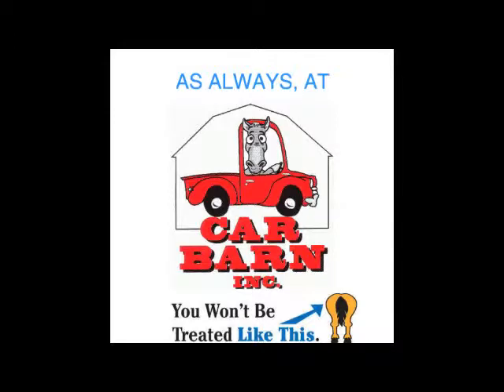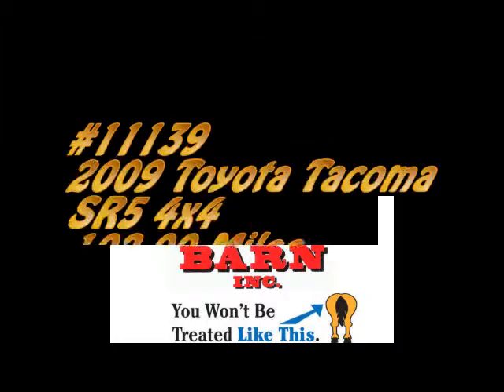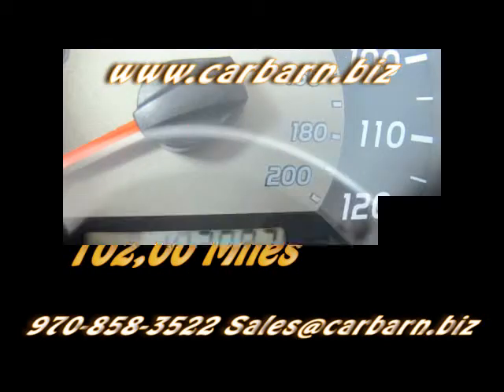As always, at Carbarn, you'll never be treated like this. Hi, Kevin here at Carbarn in Fruta.